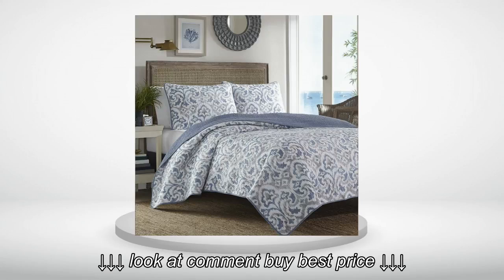Bought this for the beach house, looks beautiful. Colors of gray and blue are really nice. My friend saw it and bought one for herself.